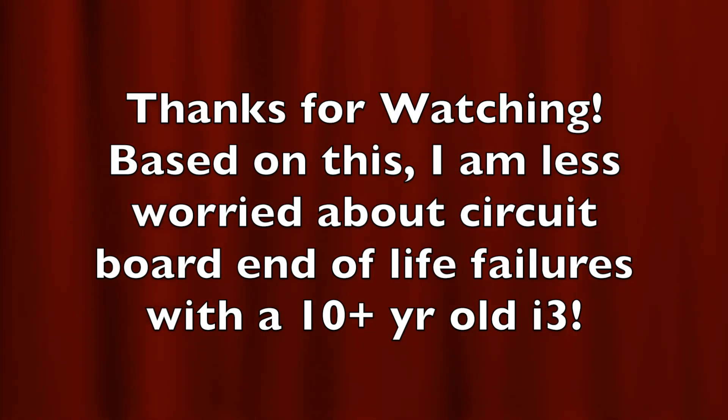I hope you found this interesting. It was a concern of mine as to whether I should consider selling the vehicle at 10 years or hold it for another 10 years. It looks like it would be okay to hold it for another 10 years without too much risk of a serious electronic failure from component end-of-life issues.